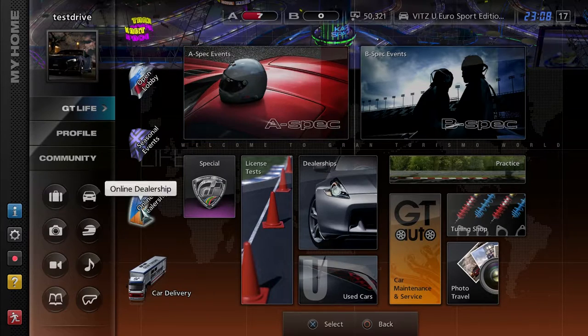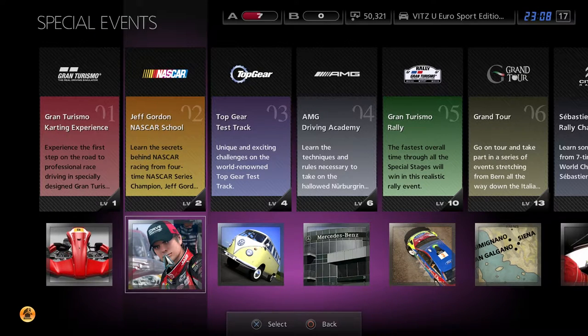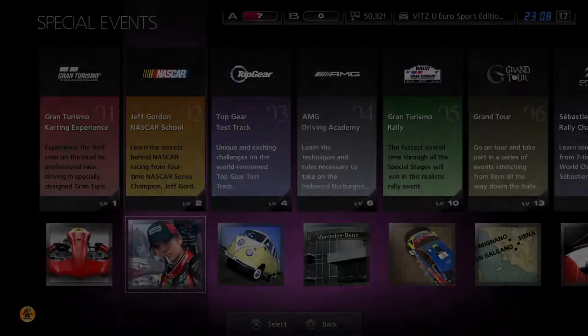Anyways, we are going to be doing another special event, but we are not going to be doing more karts this time. We are going to be saying hi to the meme himself, Jeff Gordon.